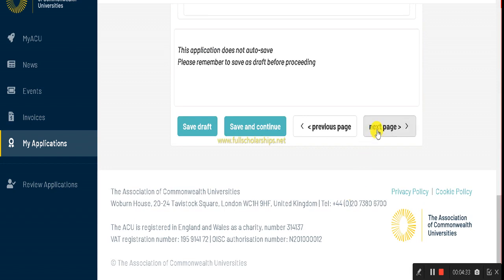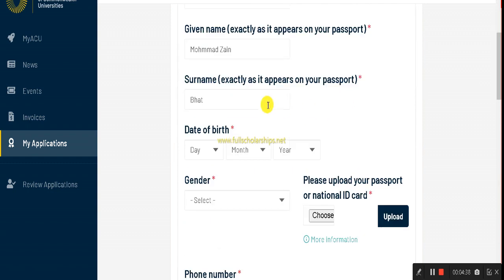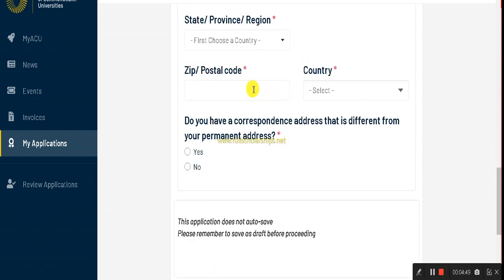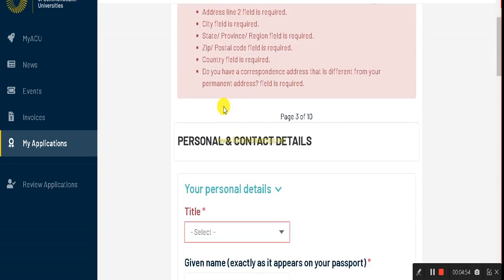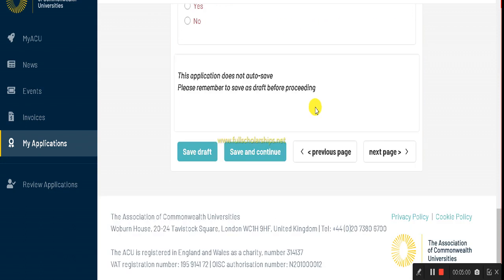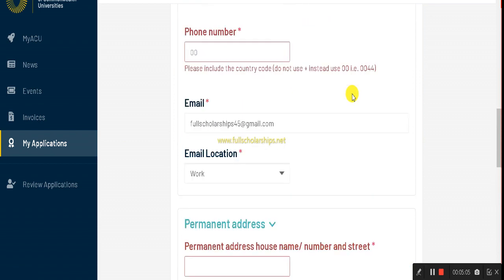On the following pages, enter your personal details: title, full name, date of birth, gender, and upload your national ID or passport. Then provide your phone number, email, and permanent address. All required fields must be completed. Once you complete all sections of the form, submit the application. You also need to upload the required documents within the same form.